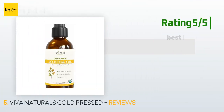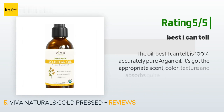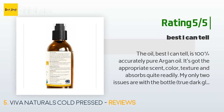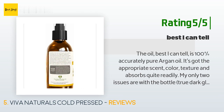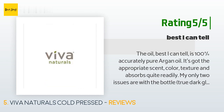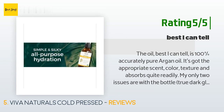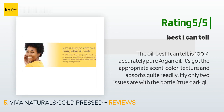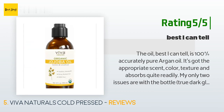Another happy customer said: The oil, best I can tell, is 100% pure argan oil. It's got the appropriate scent, color, texture, and absorbs quite readily. My only two issues are with the bottle: it's true dark glass, which is nice, but the pump is really finicky — press, press, press, then suddenly it snaps like a trigger and squirts at high speed. Also, the dispensing tube only goes about 90% of the way to the bottom, so you'll have trouble using the last bit.